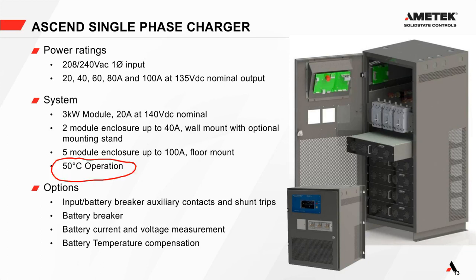An important new feature: the Ascend charger is rated to work at a higher temperature than our DCR chargers and UPS systems — 50 degrees Celsius, which is 122 degrees Fahrenheit — without any derating whatsoever. That's a significant benefit, especially for turbine deck installations or substations where the AC system doesn't keep the room as cool as desired.